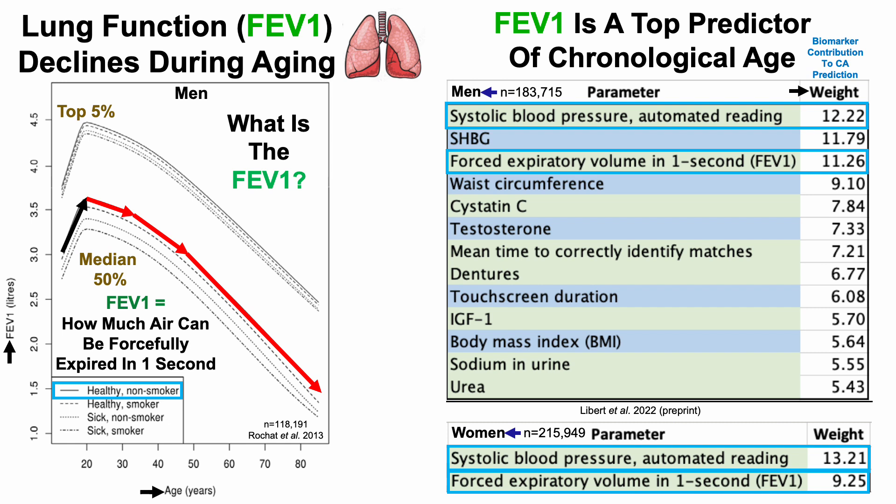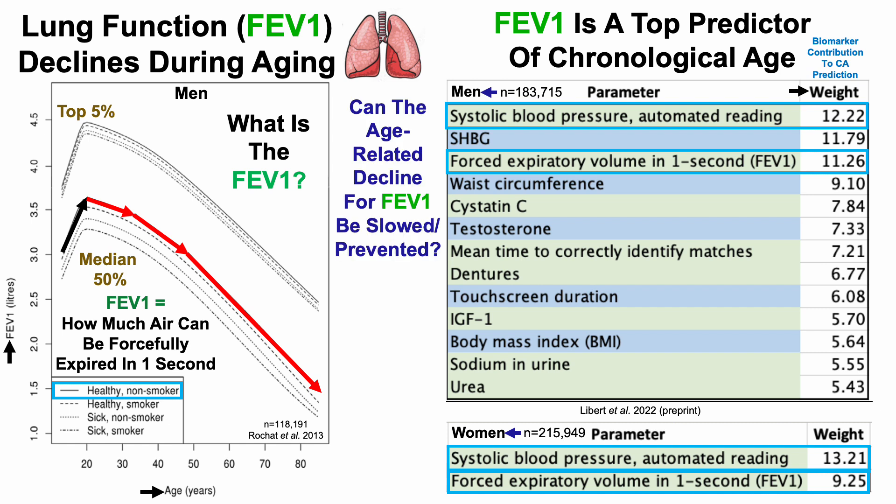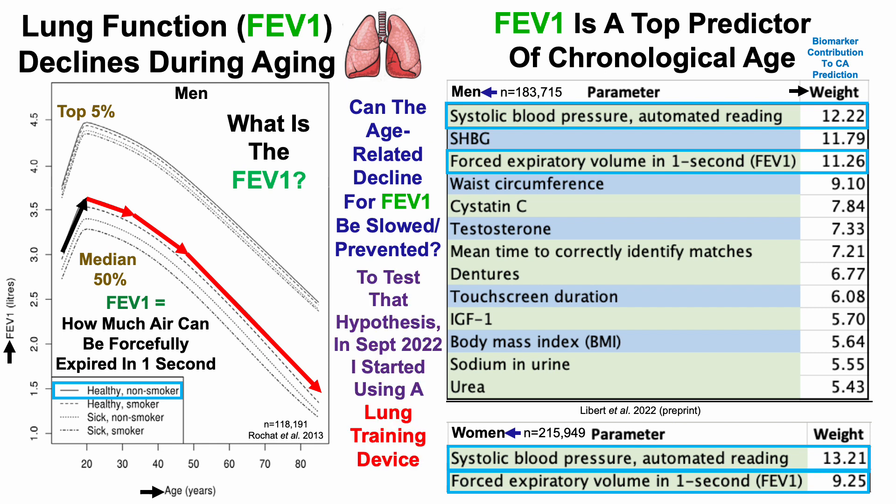So when considering that lung function declines during aging, and that the FEV1 is a top predictor of chronological age, can the age-related decline for FEV1 be slowed and/or prevented? To test that hypothesis, in September of 2022 I started using a lung training device with the goal of optimizing my FEV1.